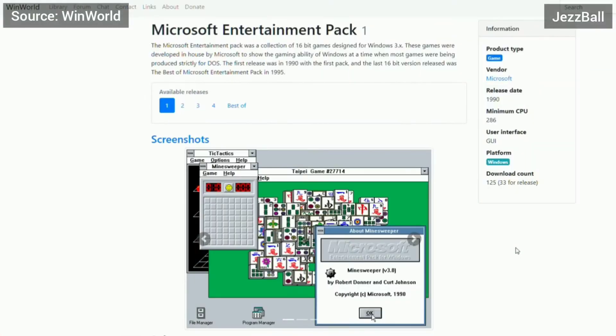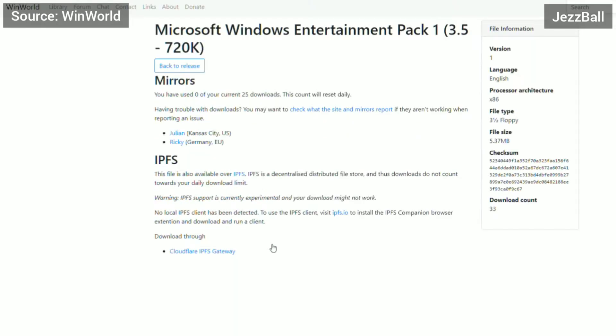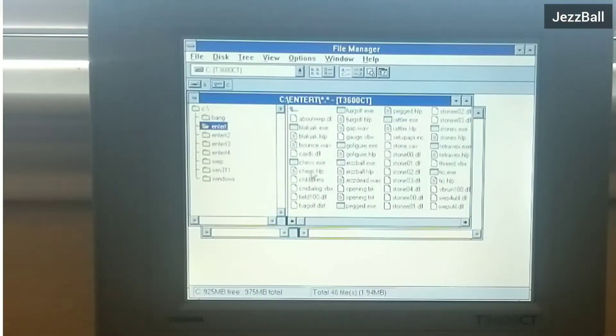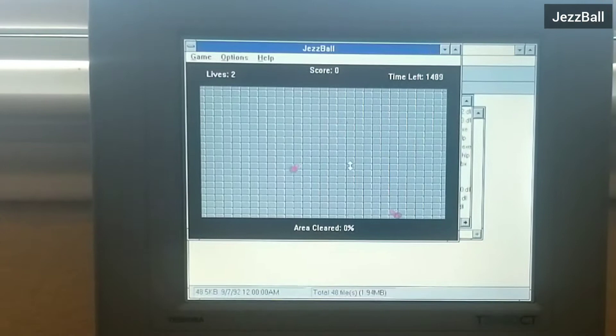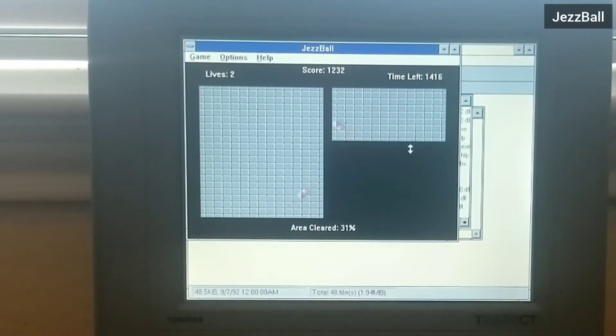The first game is Jezzball. It came in the first Windows Entertainment Pack, which was a collection of software meant to help people learn to use the mouse. The first time I played this game was on a Sony VAIO, and I remember distinctly how I was hooked on this simple game and played it for hours at my friend's place.